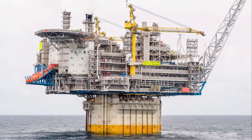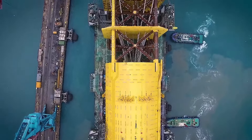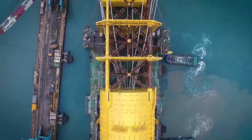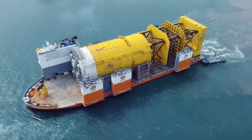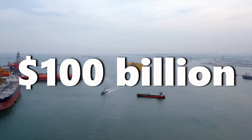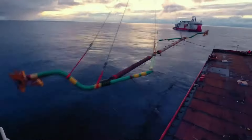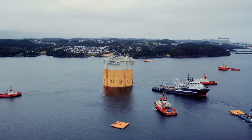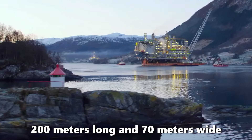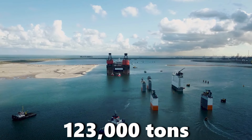Imagine a skyscraper piece so big it weighs as much as three Statues of Liberty combined. That's exactly what China recently needed to move — a massive 339-meter-tall spar platform costing a cool $100 billion. How do you move something that massive? This is where the Dockwise Vanguard, a champion in hauling super-sized cargo, comes in. This giant ship, stretching 200 meters long and 70 meters wide, can handle up to 123,000 tons of cargo.